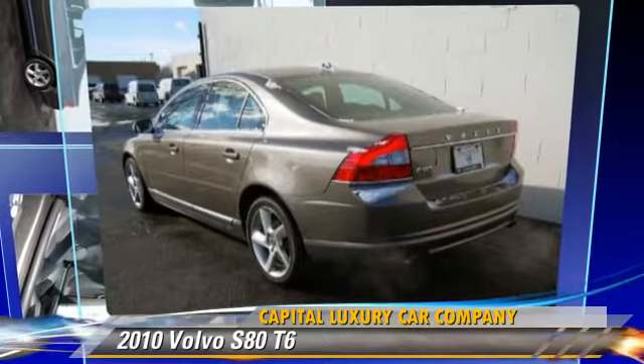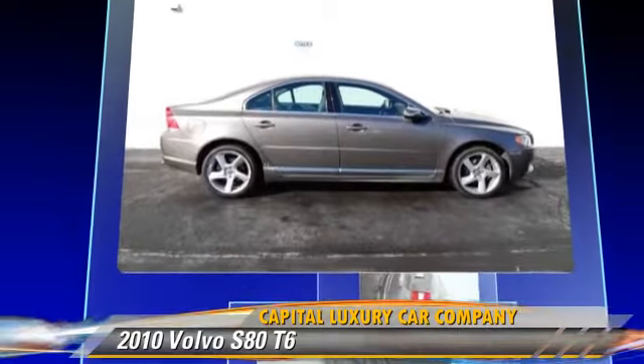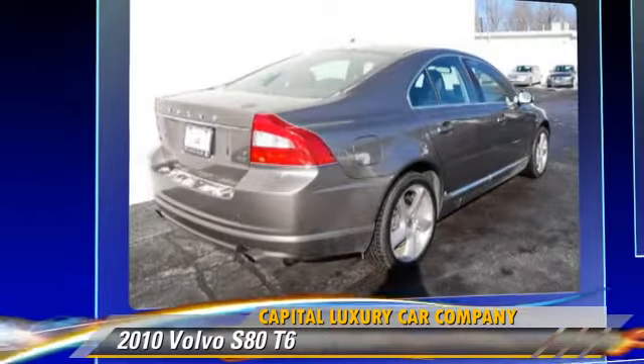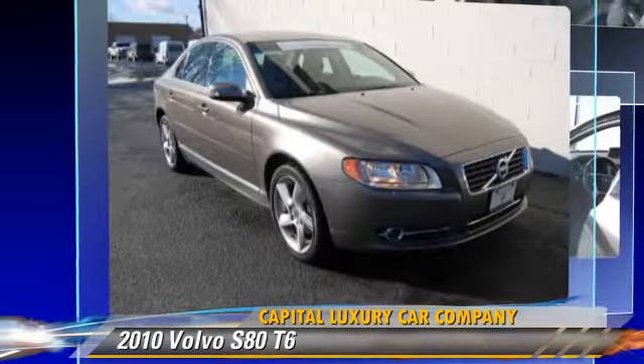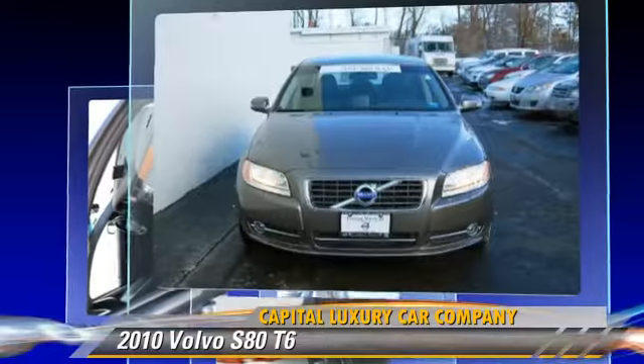The 2010 Volvo S80 T6, powered by a turbo 3-liter 6-cylinder engine with a 6-speed Geartronic transmission. This vehicle, with fewer than 30,000 miles on the odometer, gets up to 24 miles per gallon.